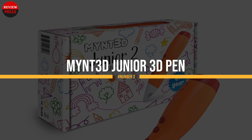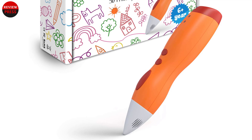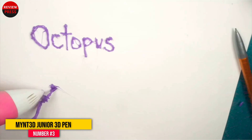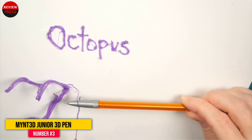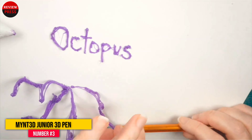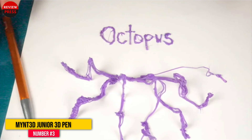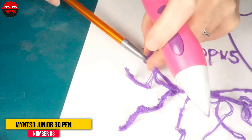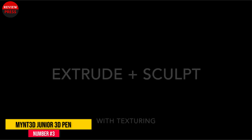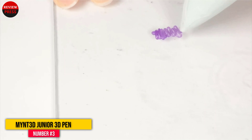Number 3: MYNT 3D Junior 3D Pen. This 3D pen is made specifically for younger kids, ages 6 and up. With low temperature, ergonomic grip, and a safe nozzle which will not burn kids' hands, young artists can let their imagination grow off the paper with its long-lasting battery. Unfortunately, it doesn't have an LCD screen and doesn't work with ABS and PLA.